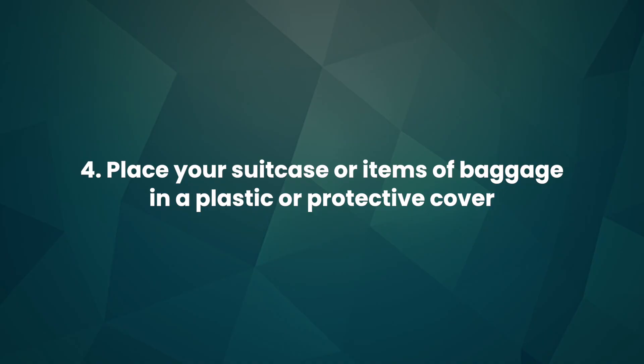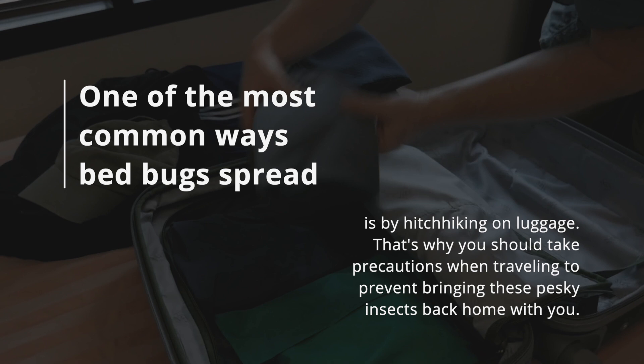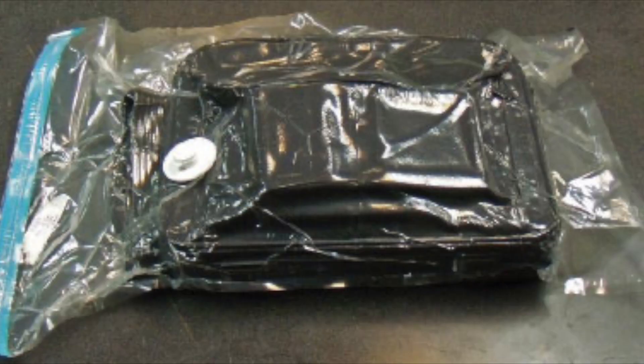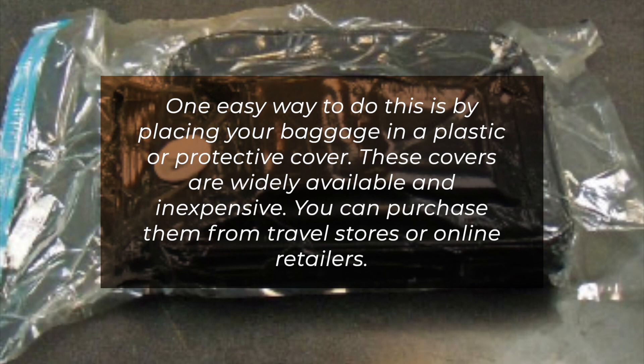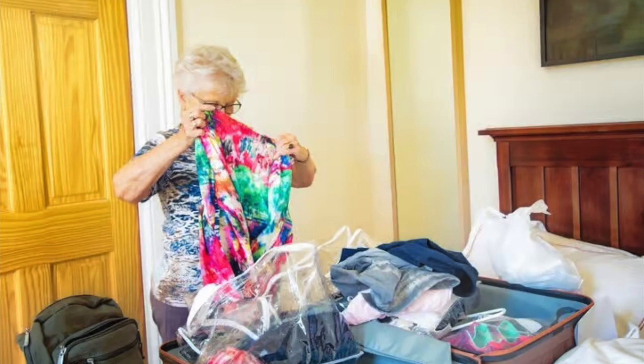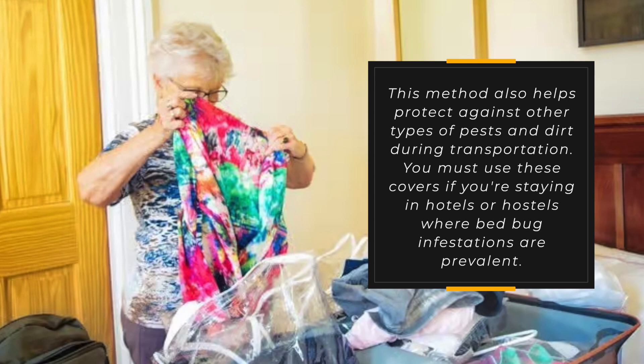4. Place your suitcase or items of baggage in a plastic or protective cover. One of the most common ways bedbugs spread is by hitchhiking on luggage. You should take precautions to prevent bringing these insects back home. One easy way is by placing your baggage in a plastic or protective cover. These covers are widely available and inexpensive — you can purchase them from travel stores or online retailers. Using a protective cover creates an extra barrier that prevents bedbugs from crawling into your bags while in transit or storage.